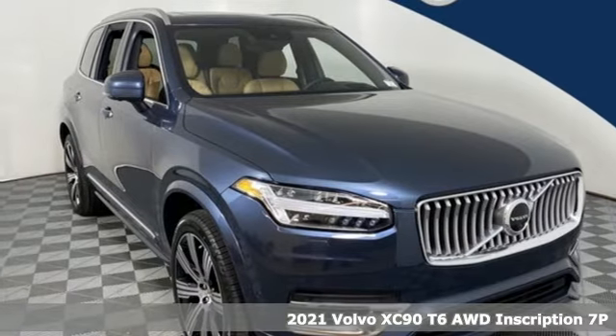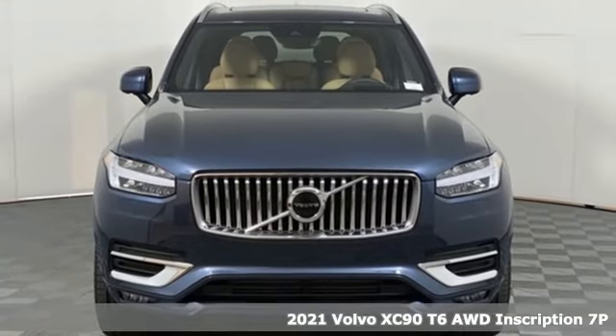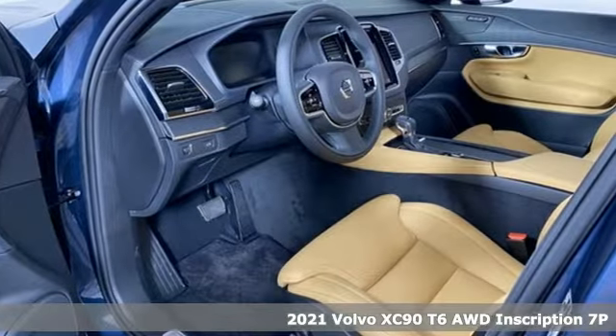It's a new 2021 Volvo XC90. In its element, in all the elements, this XC90 puts you in command of an exhilarating drive.